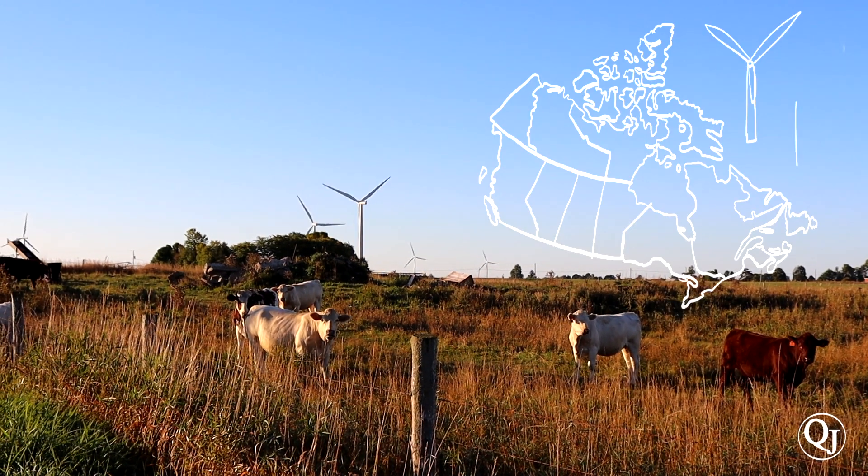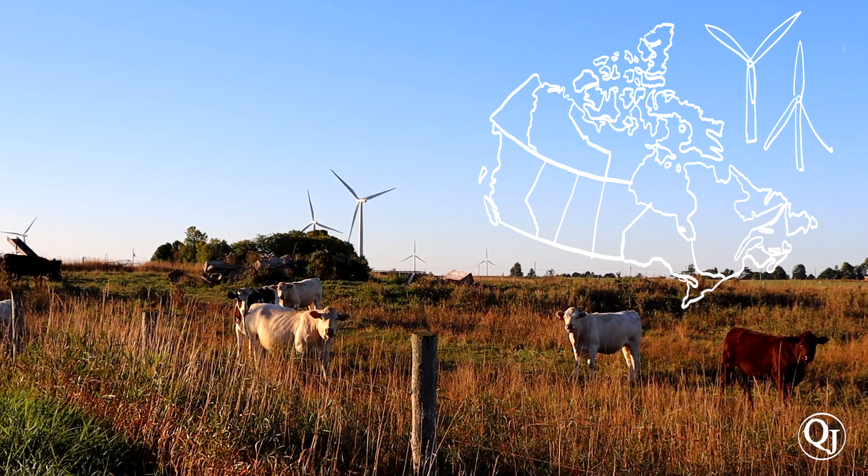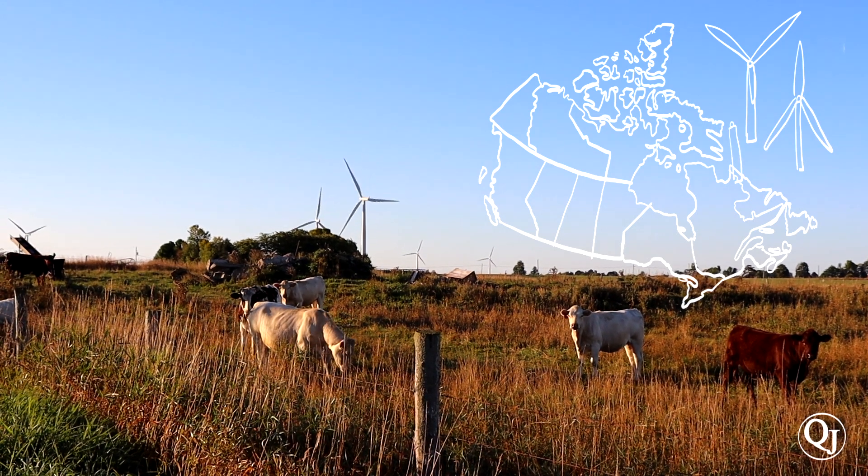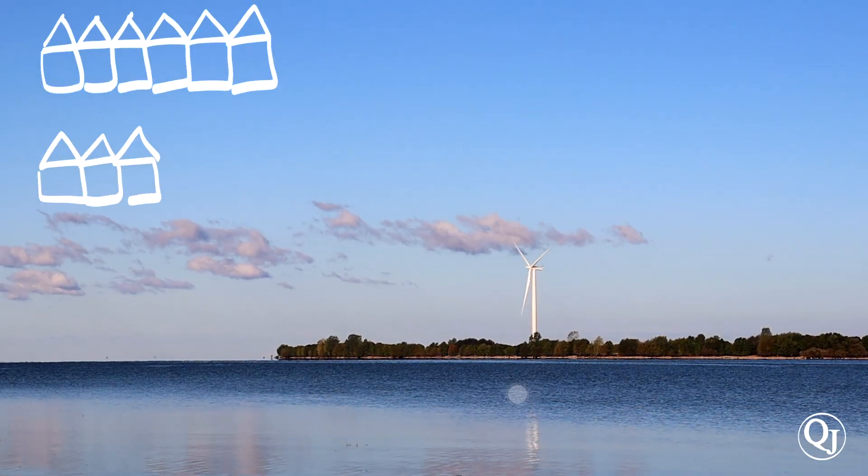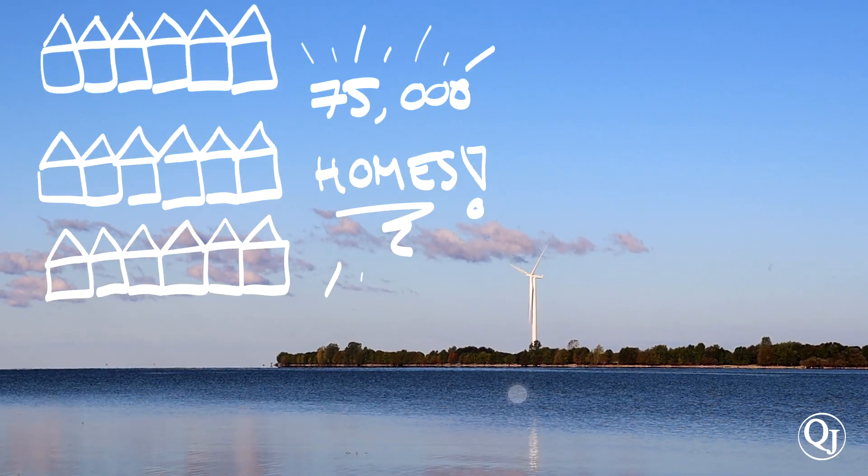Wolf Island is the second largest wind farm in Canada. According to Canadian Hydro Developers Incorporated, the company that erected the turbines, they crank out enough electricity to power 75,000 homes per year.